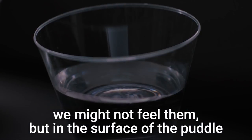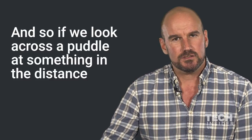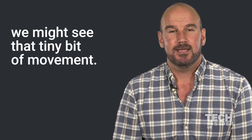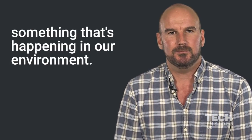We might not feel them, but in the surface of the puddle we get a little bit of movement. So if we look across a puddle at something in the distance, we might see that tiny bit of movement, and that's a clue to something that might be approaching, something that's happening in our environment.